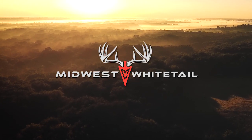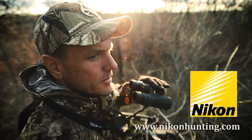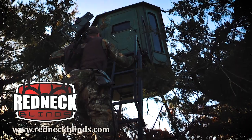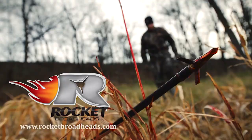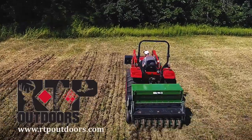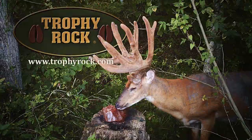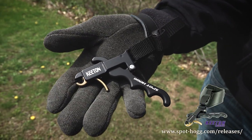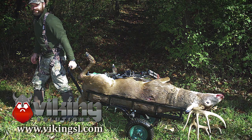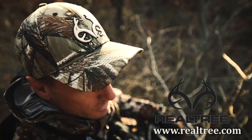Realtree's Midwest Whitetail is brought to you by Nikon, Ozonix, Redneck Blinds, Rocket Broadheads, RTP Outdoors, Trophy Rock, Spot Hog Releases, Wilderness Athlete, Viking Solutions, and Realtree.